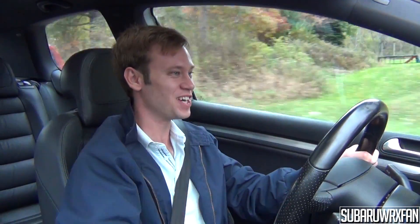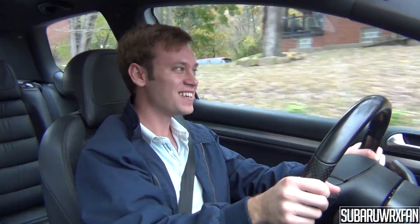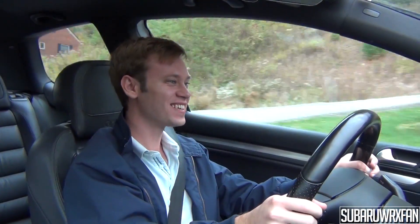A little second-gear chirp there — it's definitely quick. It's a fun car for sure. It sounds kind of like the Mini; it has that similar kind of growl to it. It's very cool.